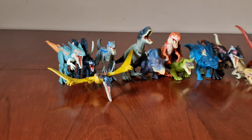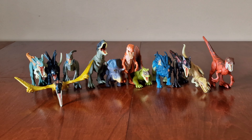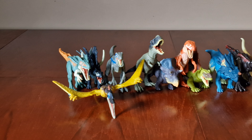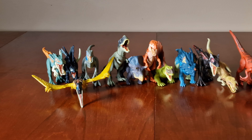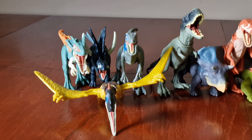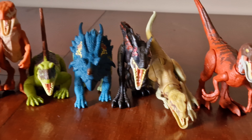Welcome back to the channel — hope you enjoy the videos, don't forget to like, subscribe, and share. In this video we're showing you all the 2022 First Pack dinosaurs that have been released. There's been four figures in each wave — this is wave one, this is wave two, and this is wave three.